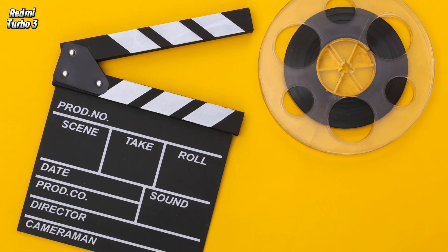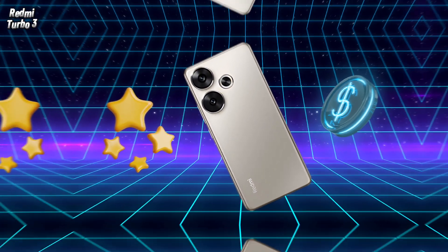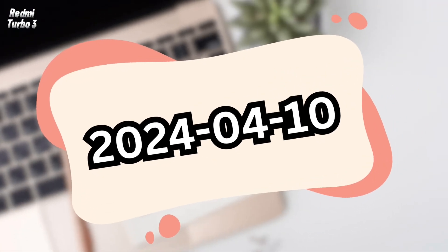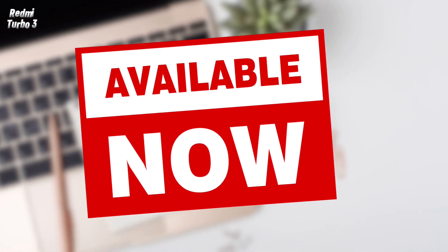Follow the entire video to know the price, specifications, and features of the phone in detail. The phone was announced on April 10, 2024, and became available in the market on the same date.